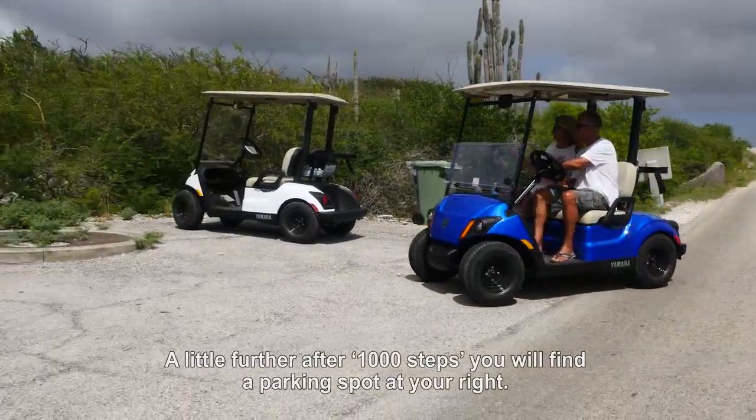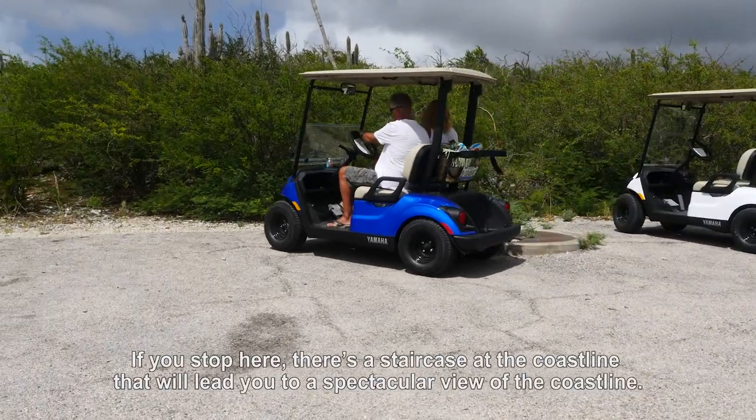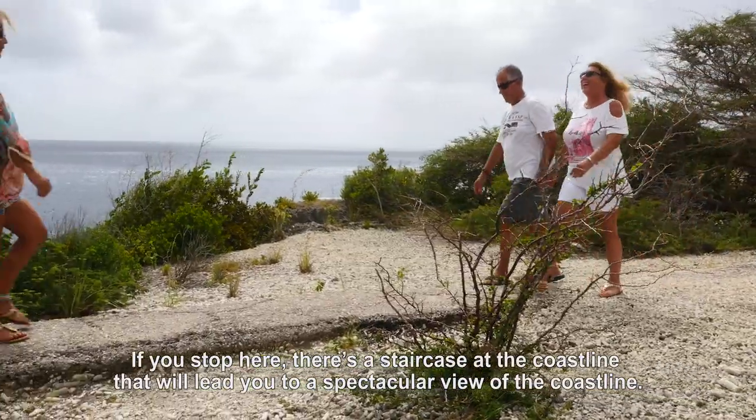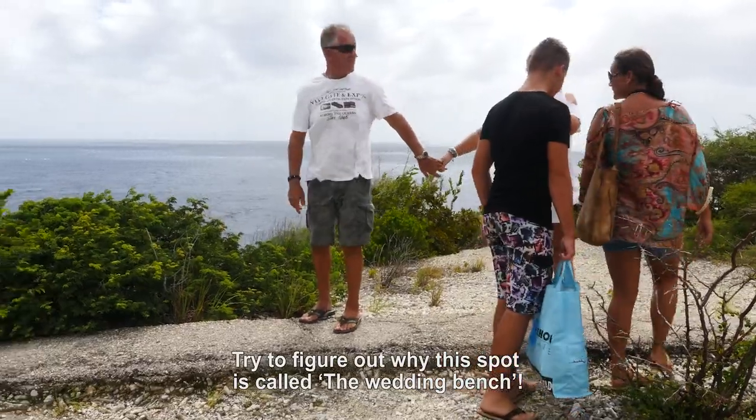A little further after Thousand Steps you will find a parking spot on your right. If you stop here there is a staircase at the coastal line that will lead you to a spectacular view of the coastline. Try to figure out why this place is called the Wedding Bench.